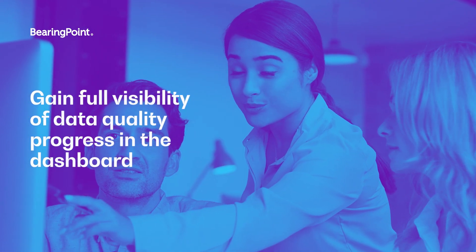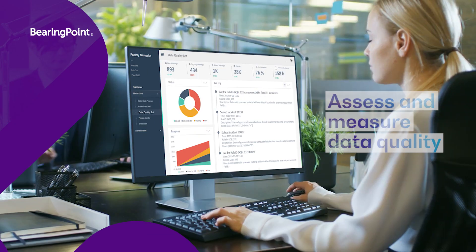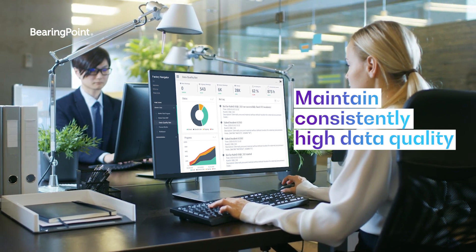A clear dashboard gives you full visibility of the Data Quality Bot's progress and activities. You can assess and measure data quality. Data errors are automatically corrected, giving you permanent confidence in the quality of your data.